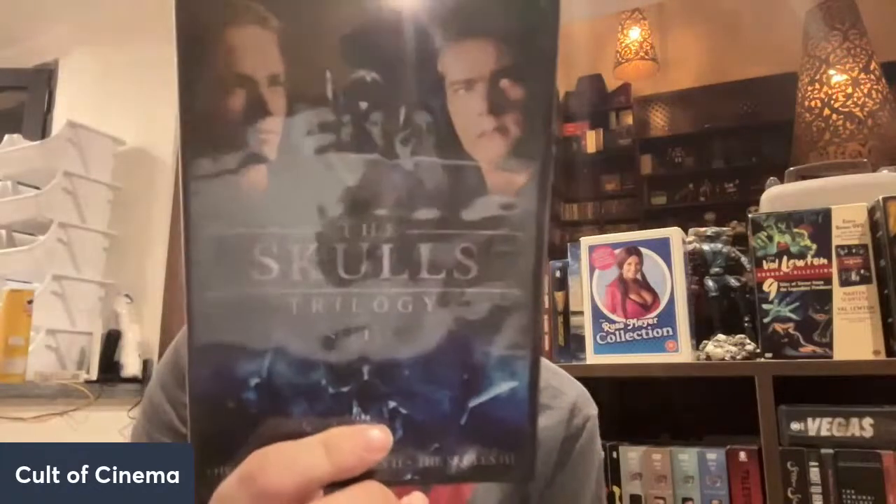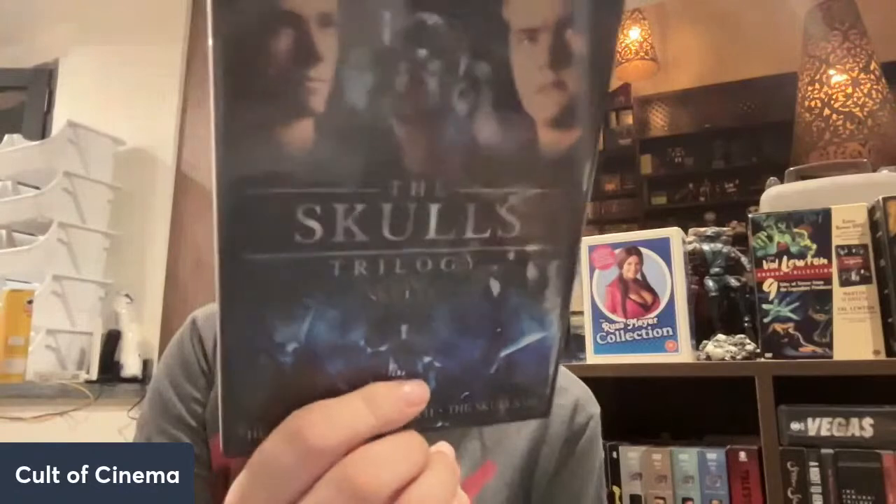We got the Skulls Trilogy right here — I actually do dig these films a lot. Triple feature and I actually got a Blu-ray of this from Mill Creek. And last but definitely not least — another one of my favorite films of all time — it's the Errol Flynn Signature Collection. We bought this in Montreal.